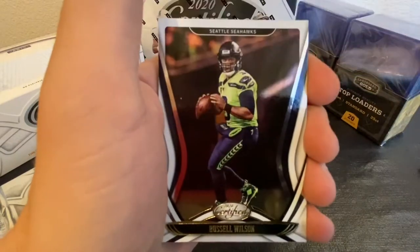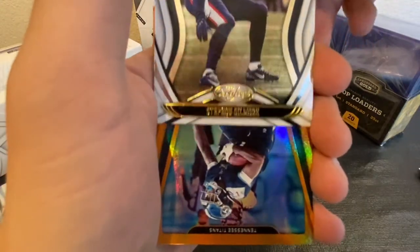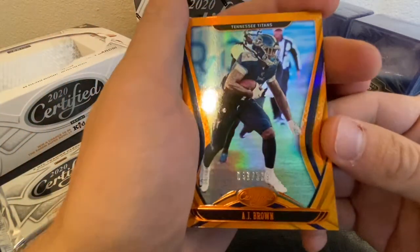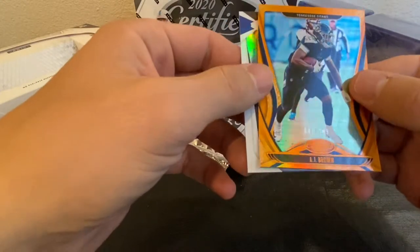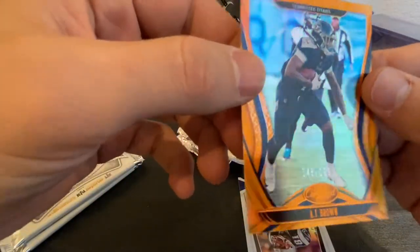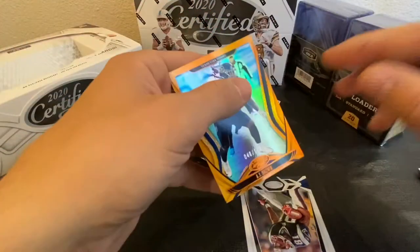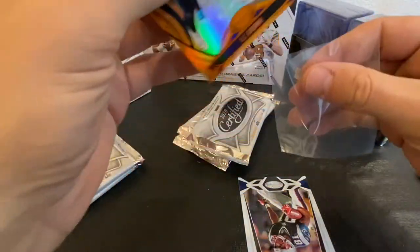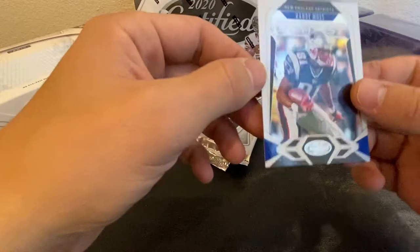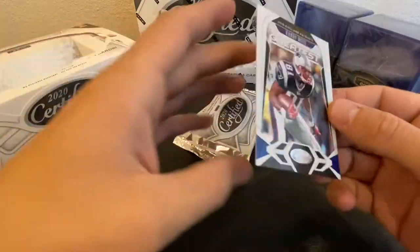Got a Dwayne Haskins, Russell Wilson, Stefon Gilmore, and an A.J. Brown Certified — kind of like a gold foil card, 46 of 199. Pretty cool card. And right behind that we have a Randy Moss. This was my dude right here growing up — Randy Moss all day.